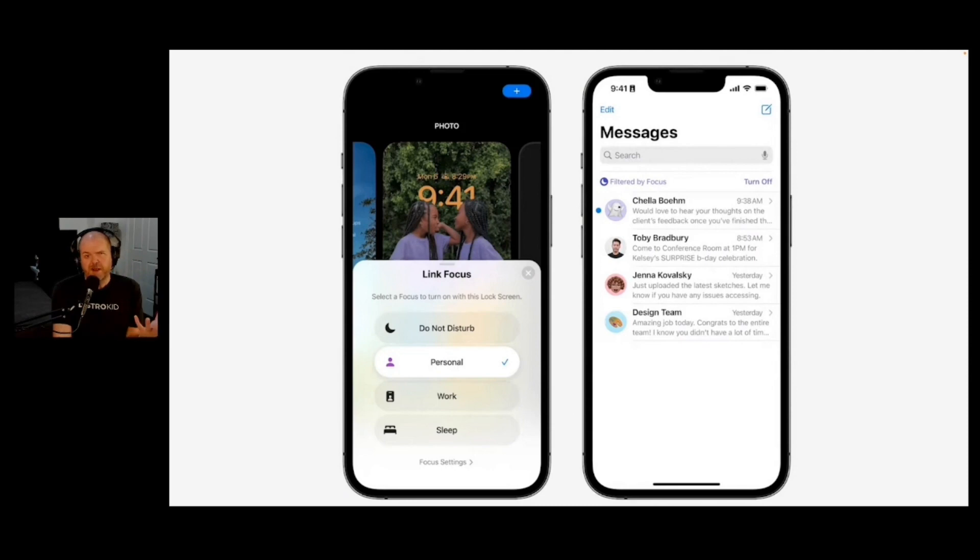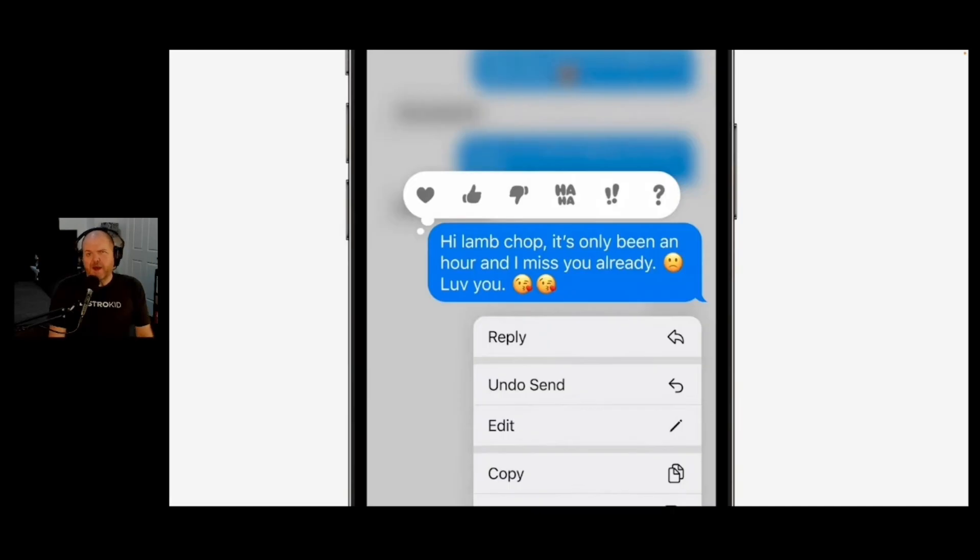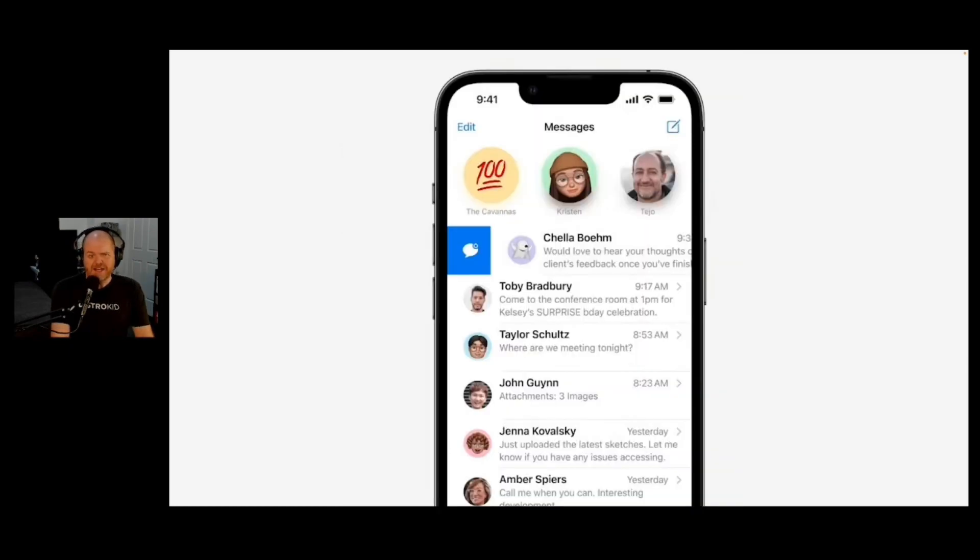We've also got a focus update. This now carries over into apps, so apps can have a focus mode. The example they gave was you can set your Safari so that during work hours, you're only looking at your work tabs. You can now edit your messages - so if you send a message and instead of saying Gabe you say babe, that was their example, you can go back in and edit that. You can also undo your sends. If you send something and you didn't mean to send it, you can undo it, but it's going to be a bit time limited. So if you drunkenly text your ex the night before and you wake up in the morning full of regret, probably going to be too late. We also have mark as unread, which is going to be handy for a lot of folks.